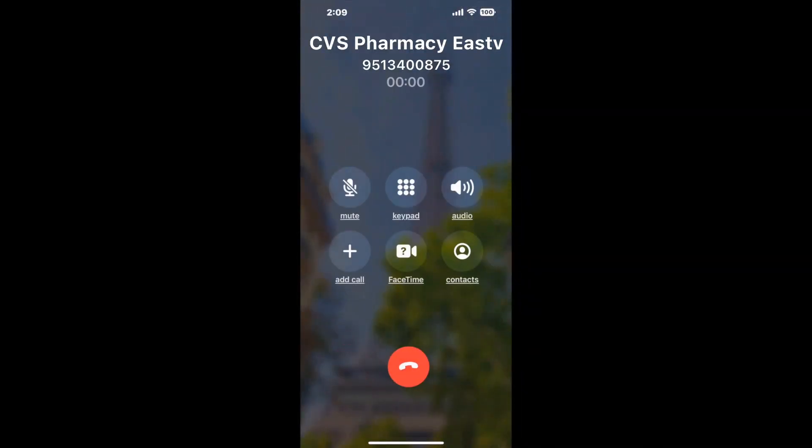It dials the number and stays on hold for you while it waits for an agent to take the call. When it detects an agent, it'll send the call to your phone. And here is Claimyr sending me a call back from CVS Pharmacy Eastvale CA with an actual agent on the line.